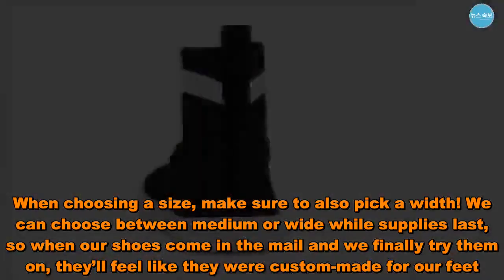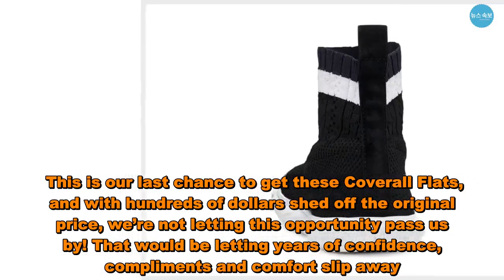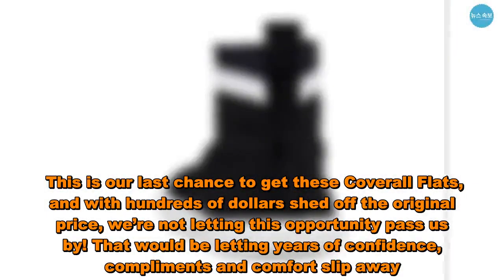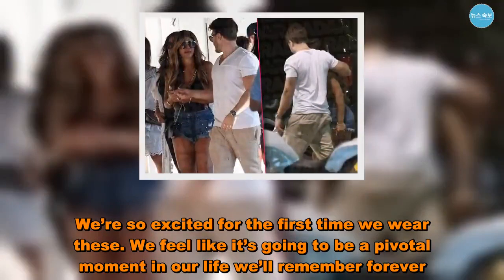This is our last chance to get these Kavril flats, and with hundreds of dollars shed off the original price, we're not letting this opportunity pass us by. That would be letting years of confidence, compliments, and comfort slip away. We're so excited for the first time we wear these — we feel like it's going to be a pivotal moment in our life we'll remember forever.